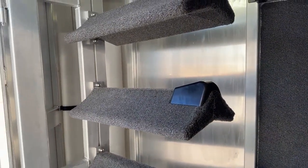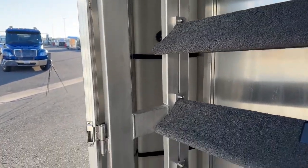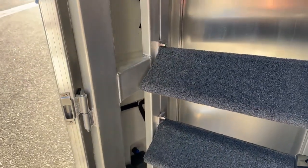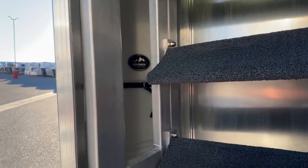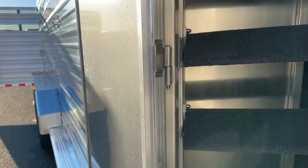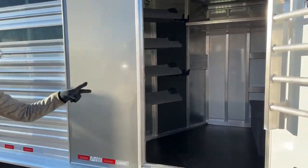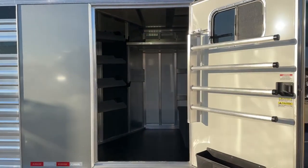Behind the saddle rack is a gravity-feed 25-gallon water tank. Maybe after a quick bite you want to wash it down, so you've got water on board with you. You can also carry water for the horses — if you're going to a trailhead and you have a picky horse, you've got that water on board. And when you get to an event and that hydrant's a long ways away, you can fill buckets up right here at the trailer rather than having to pack those a long distance.